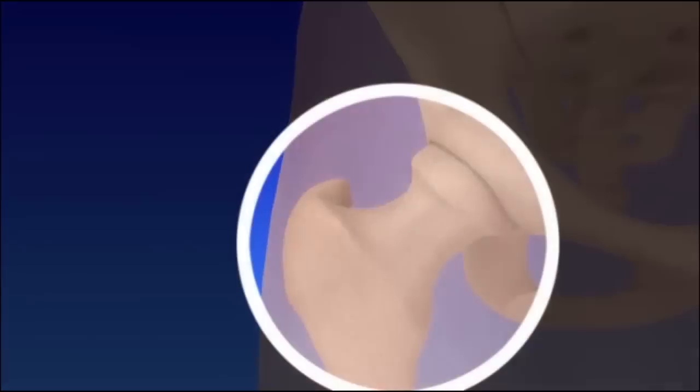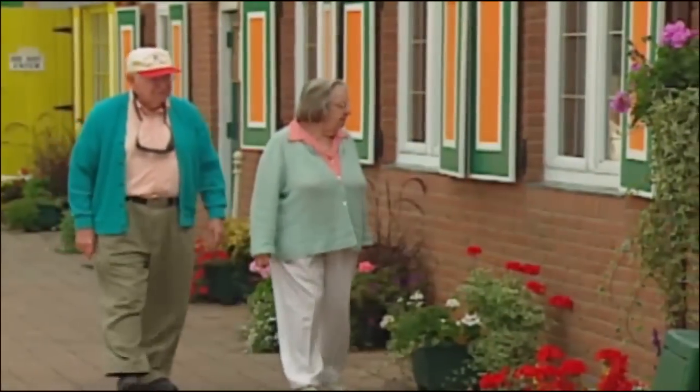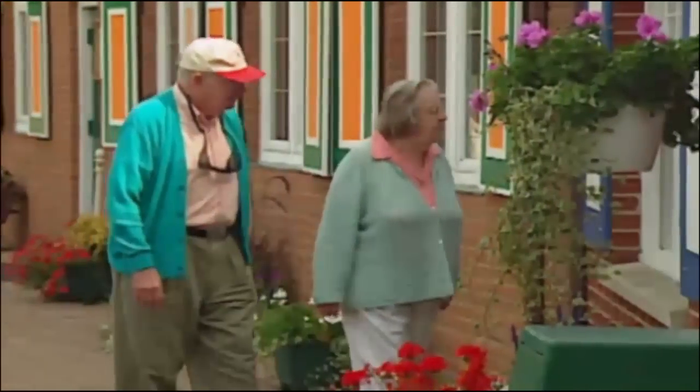Hip fractures are most frequently caused by falls, especially in older adults. Hip fractures are a serious injury for the elderly patient. Prompt evaluation and treatment are critical to avoid serious complications.